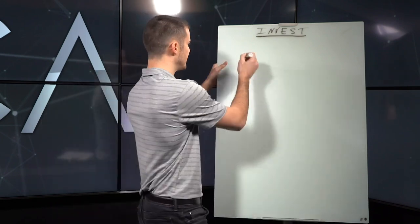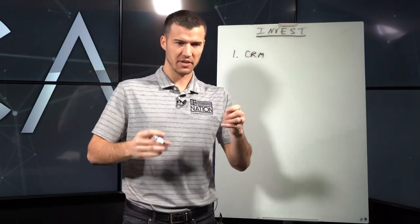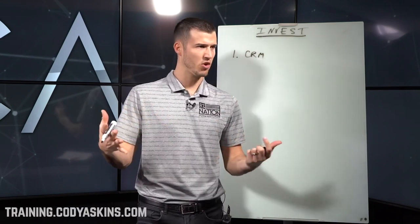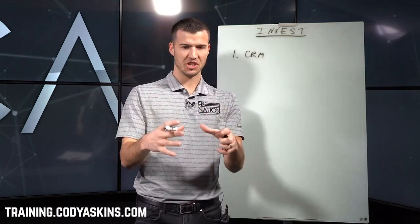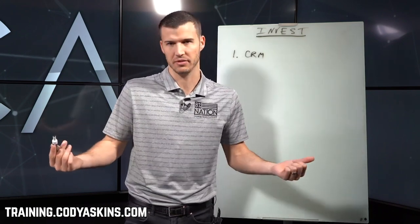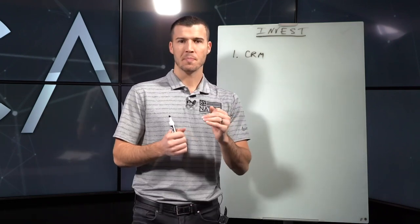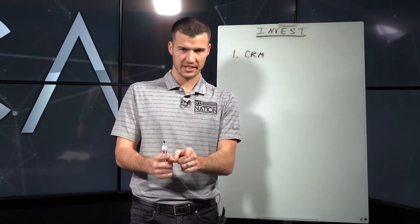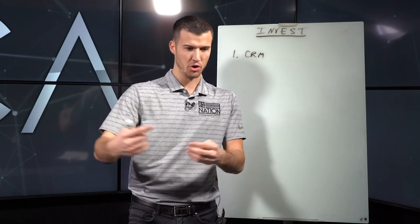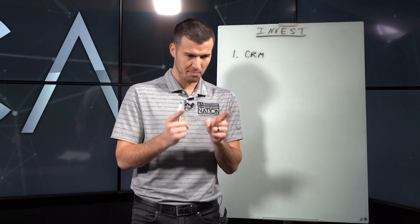The first thing to think about is a CRM — something to track your clients. It doesn't have to be expensive. If you go to training.codyaskins.com we have an agent resource library and a link for Radius Bob, a CRM for around $19 a month. A CRM is something I wish I had originally as an agent. It keeps everybody organized — you can export, you can mail, it can track birthdays. There's a lot of little things you can do, so a CRM is a smart investment.